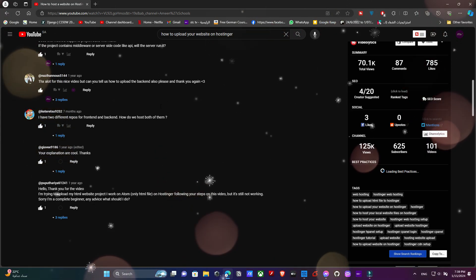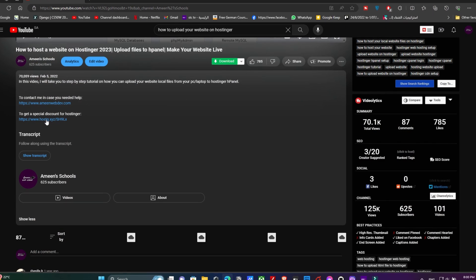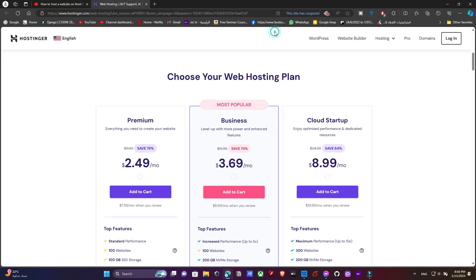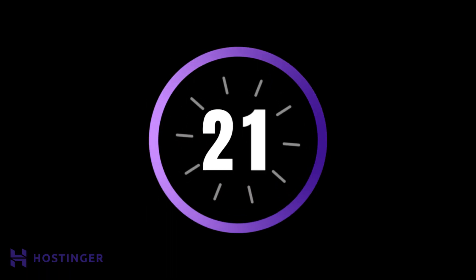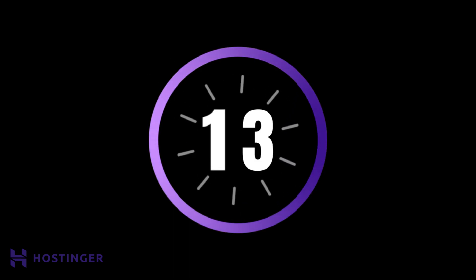Before we begin, I want to be transparent with you — the link in the description won't give you any additional discounts beyond what Hostinger already offers on their website. However, if you decide to start your Hostinger plan through that link, it would strongly help me create more helpful videos to assist those who face technical challenges. Alright, let's dive right into this video and empower ourselves with the latest insights on Hostinger.